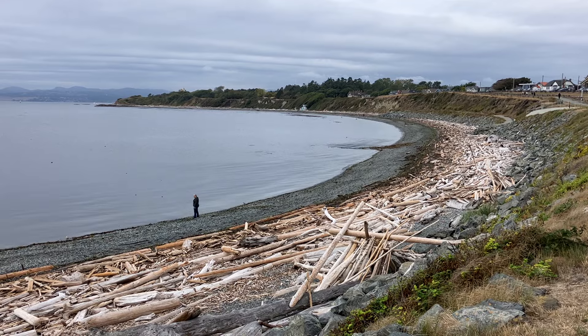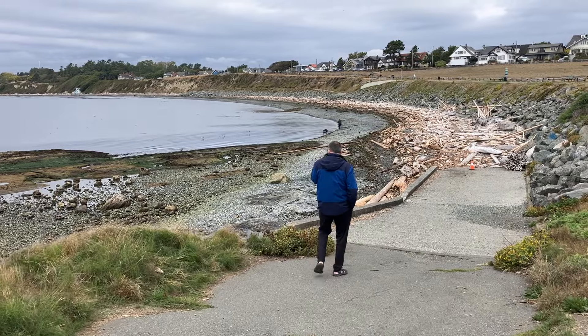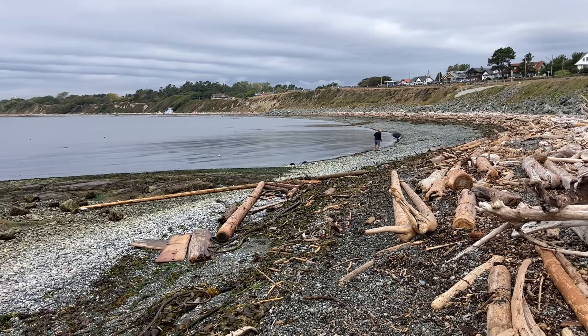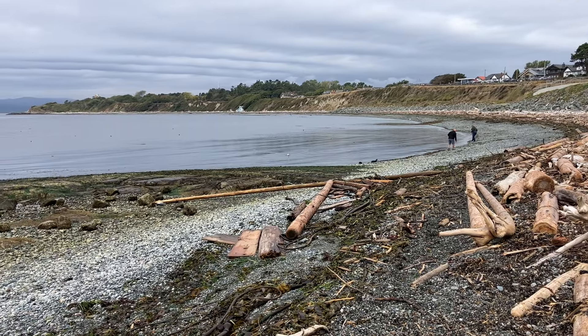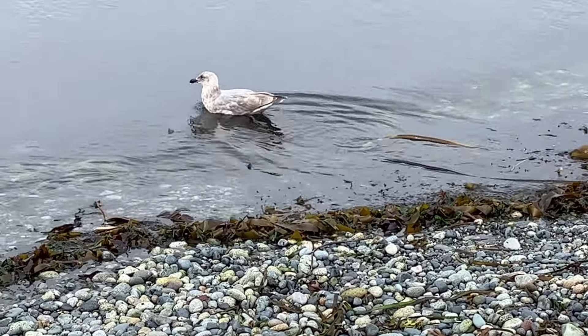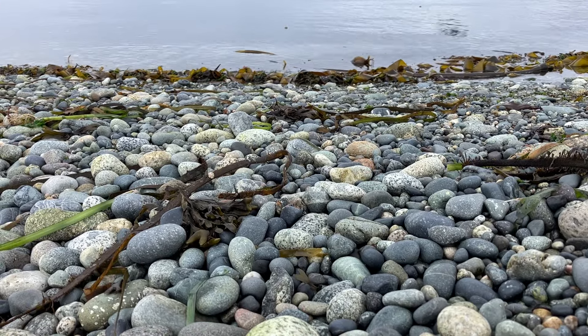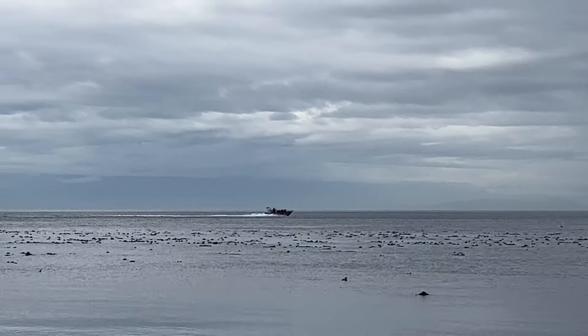A visit to Victoria isn't complete without a walk along the natural shoreline. Walk along Dallas Road, or drive to a lookout point. This one, Clover Point, in the Fairfield area on the south shore, has on average a 10-foot tide. The rocky beach has plenty of logs and driftwood, seashells, and seabirds.